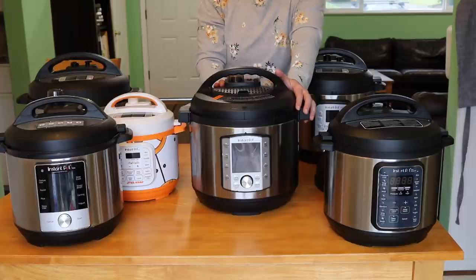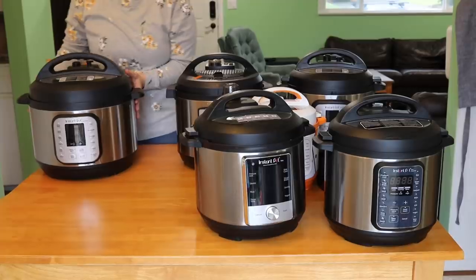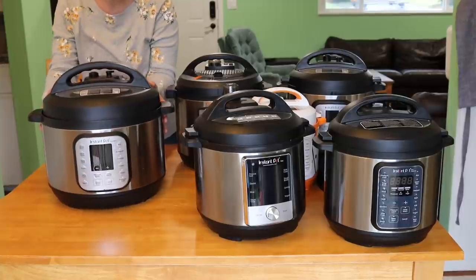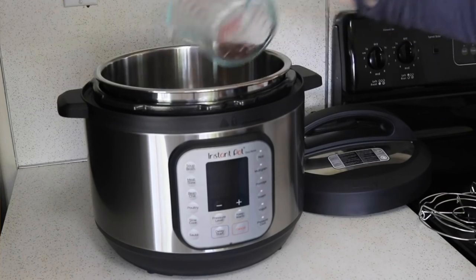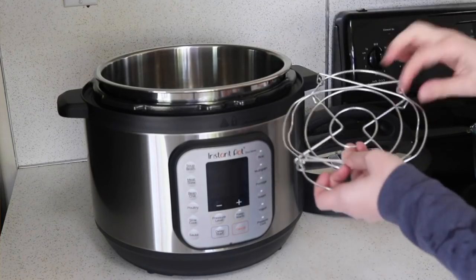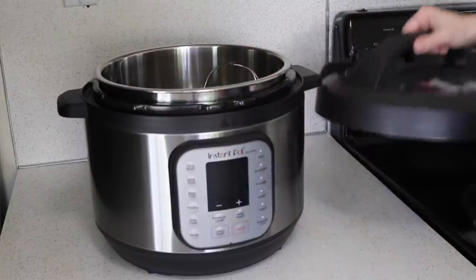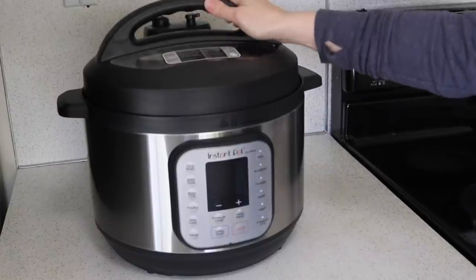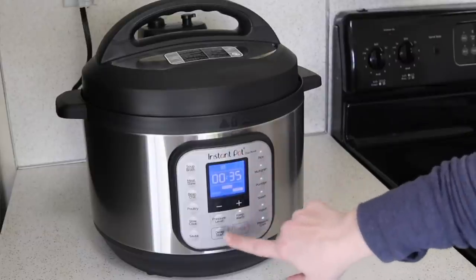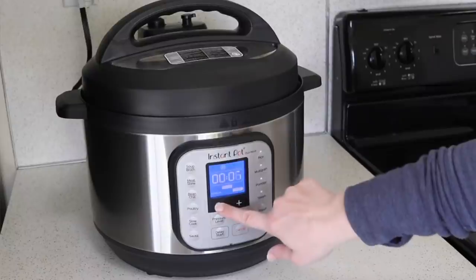I'm hoping they'll start adding that soft pressure release to other models as well. The last one is the biggest — it's the Duo Nova ten quart. I picked this up on sale on Prime Day for $99.99, which is a pretty good price for the ten quart. It's absolutely enormous and I don't see myself using it super often except for doing big batches of bone broth and possibly big batches of freezer cooking.